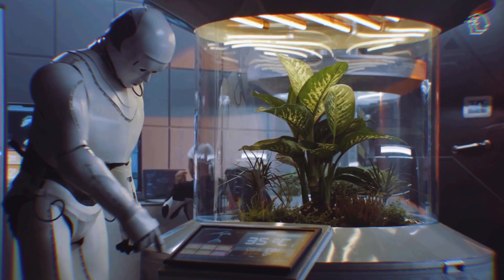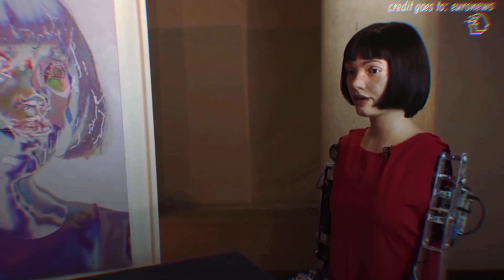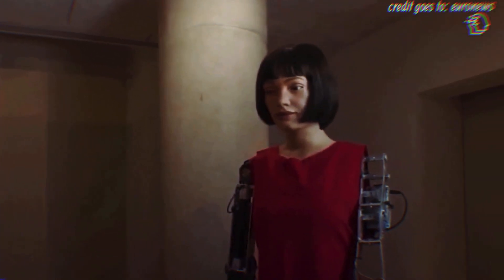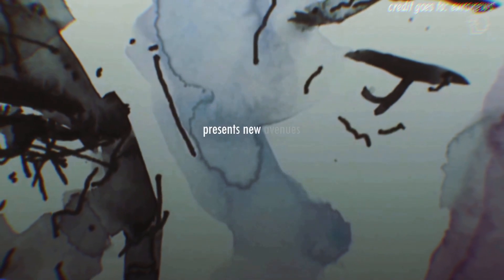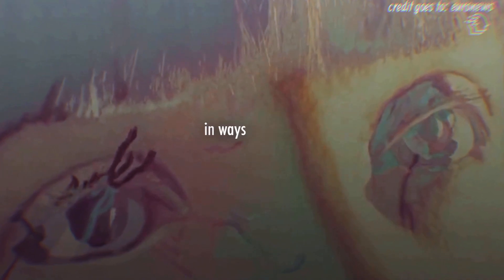Robots have come a long way from their industrial origins, and that's evident in the French artist robot that stands out among the crowd. Sporting a beret and a mustache while sketching away, this creative robot bridges the gap between art and technology. Its real-time drawing capabilities add a touch of whimsy to the conference, reminding us that robots aren't confined to industries alone. The convergence of art and technology presents new avenues for expression and innovation, inspiring creativity in ways we never thought possible.